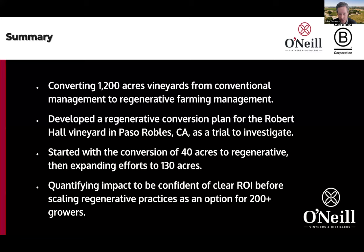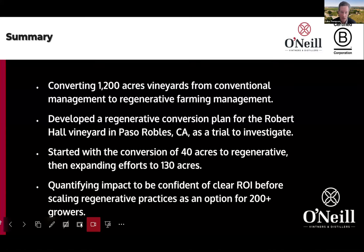This started with a 40-acre conversion three years ago, and now it's expanded into 130 acres. We're going to go through those results and show you some key learnings. We thought it was important to do this because if we want to convert the rest of our vineyards — which now have conversion plans for the balance of the estate vineyards, making up about 1,200 acres — and if we want to have these conversations with our growers, we felt it was important to have that knowledge of the effect on our own land.